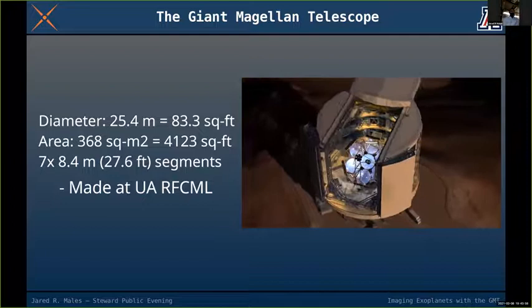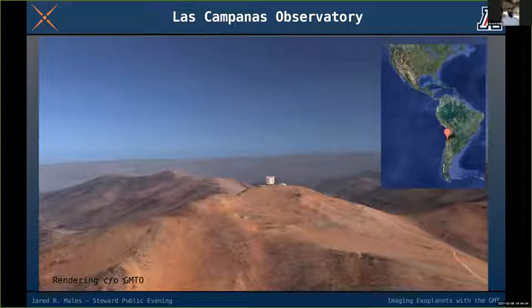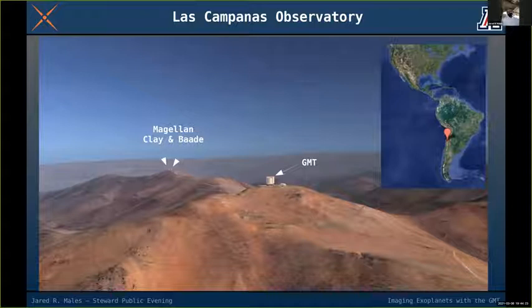The GMT will be located at the Las Campanas Observatory in Chile. This rendering shows the telescope on its home — the peak labeled GMT is called the Las Campanas peak. In the distance you can also see another peak called Cerro Manque, where the existing Magellan Clay and Baade telescopes are.